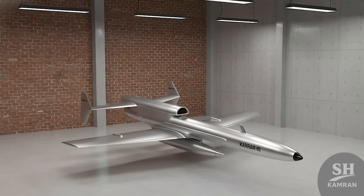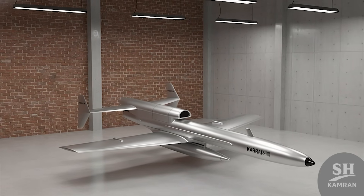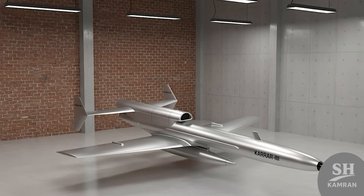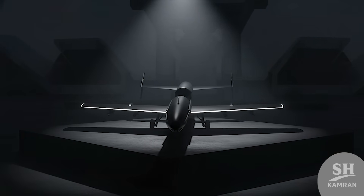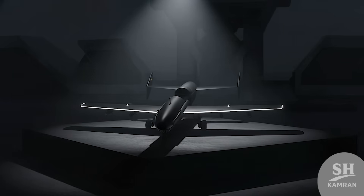Some say it's just a copy of old tech. But Iran made it smarter, faster, and way more dangerous. It's like they took the blueprint and turned it savage. Love it or hate it, it's definitely battle-ready now.